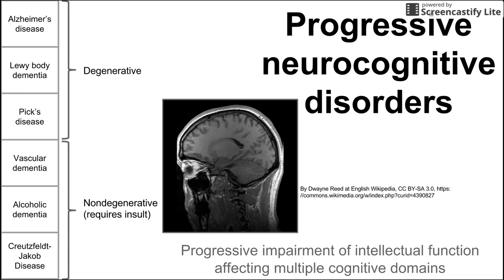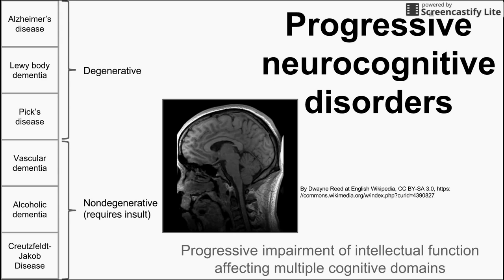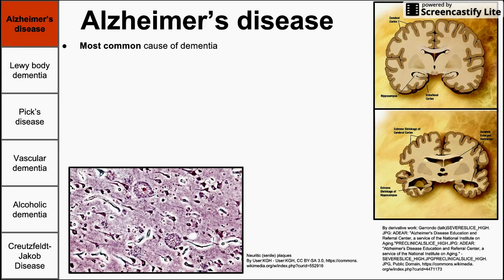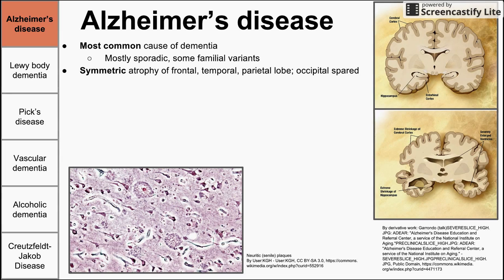Alzheimer's disease is the most common cause of dementia, and the most common of the six listed. It's mostly sporadic, but there are some familial variants and some known genes associated with Alzheimer's dementia. Alzheimer's shows symmetric atrophy of the frontal, temporal, and parietal lobes — it's important to remember that it's symmetric, meaning both sides of the brain are affected. The occipital lobe is usually spared.